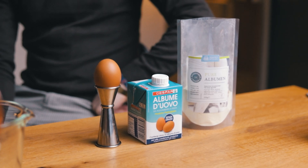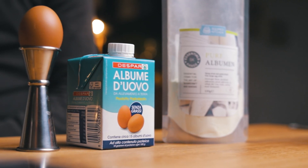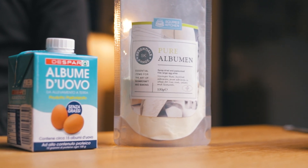We'll break down which egg white is the best option to use at home or in a bar. We'll compare three different ways you can use egg whites in a cocktail: from fresh eggs, pasteurized, and powdered, and see which one works and tastes the best.